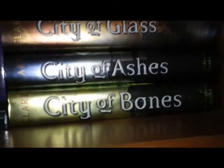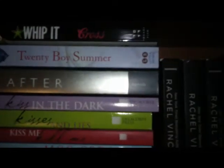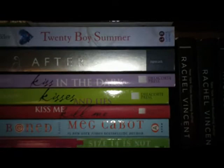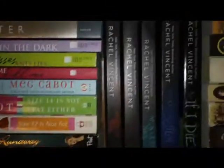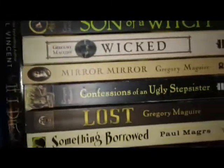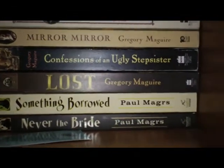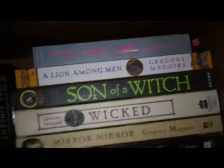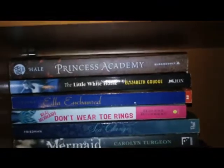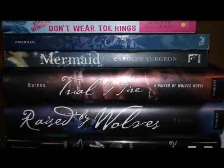I'm actually kind of excited for the movie because — I stopped reading the books but the movie looks really good. And then over here, more contemporaries. After by Amy Efaw — it is such a heartbreaking book, you will never read another book like it. And then Meg Cabot books — sorry. My Rachel Vincent books.